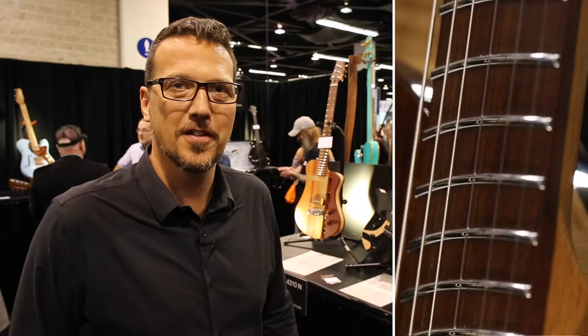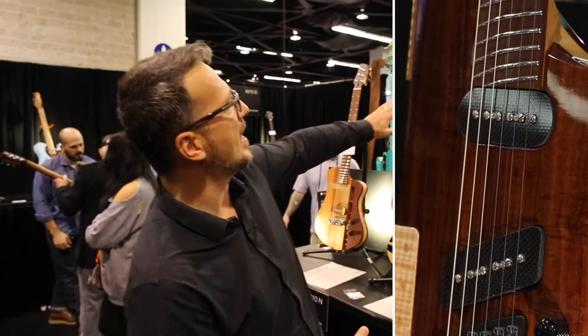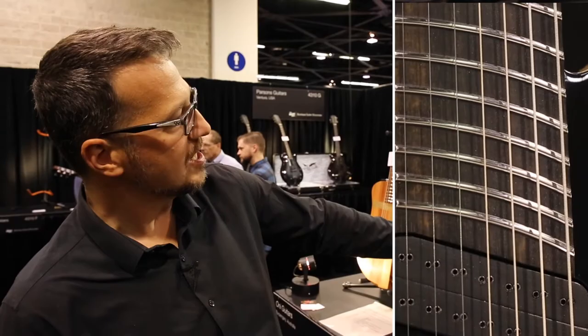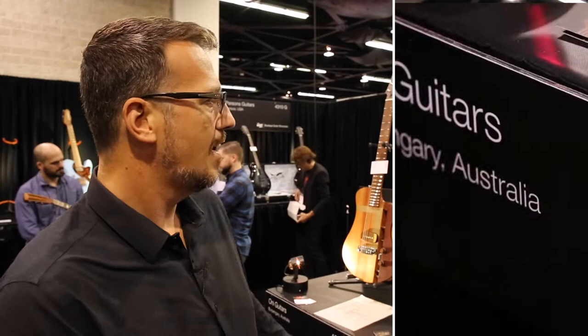Your eyes are not deceiving you — those frets are curved. Oni Guitars from Australia, incredible craftsmanship. Great modern adaptation of ideas, clean lines. I love the way he runs right off the headstock with his logo here. This is a small adaptation of evolution with the frets. A customer said the multi-scale instrument is perfect for what he does, but there are certain points where he can't quite make the chords, and so the curving of the frets was an adaptation to that customer's response — and he masterfully executed it. Beautiful work.